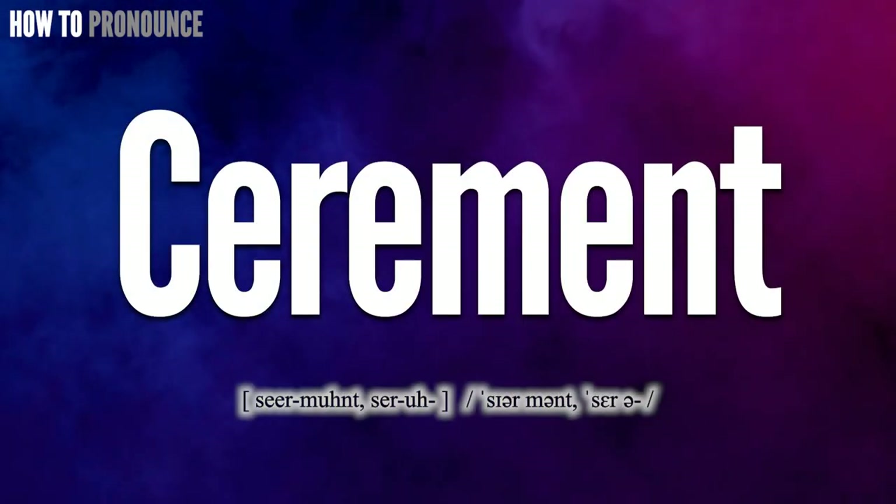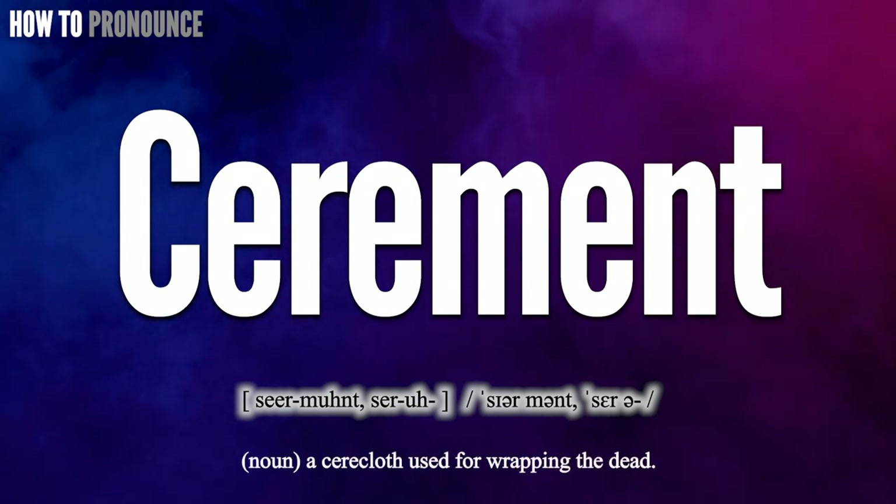Hi! Today let us pronounce this word: CERMENT. CERMENT.